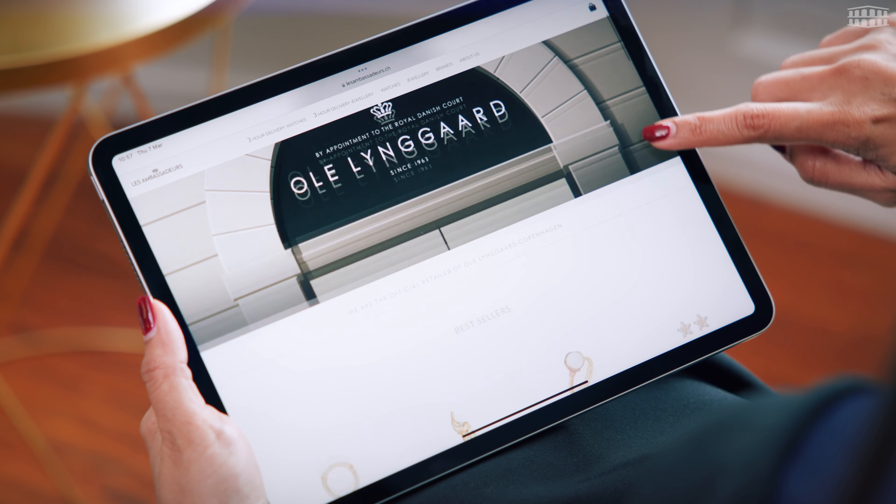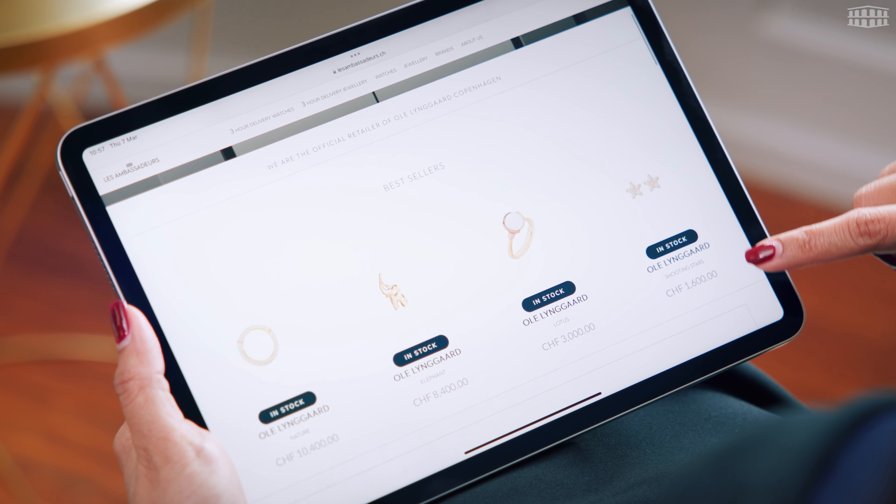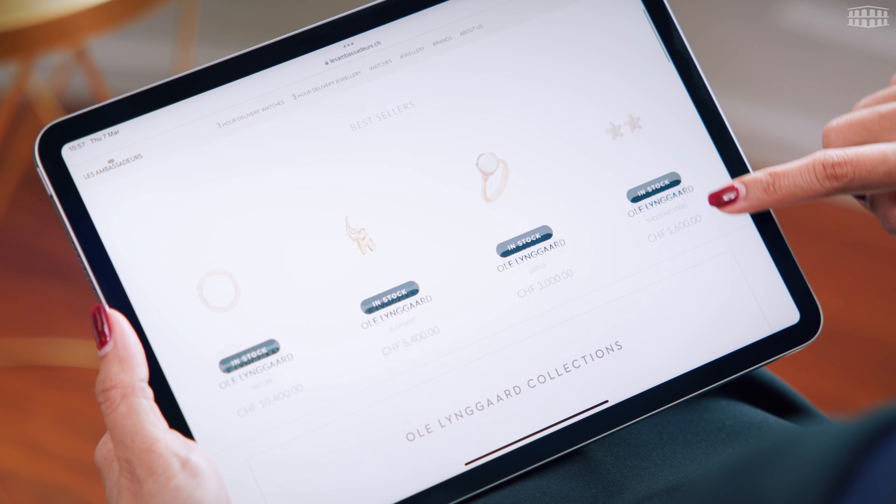In the meantime, we invite you to visit our webshop where you can explore a wide selection of the latest collection.